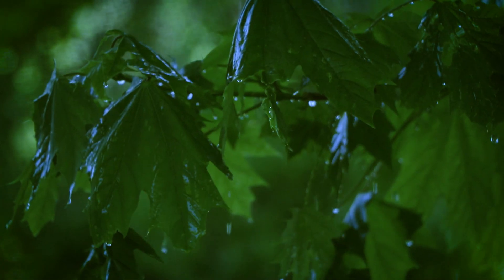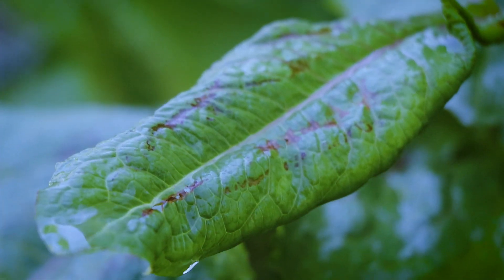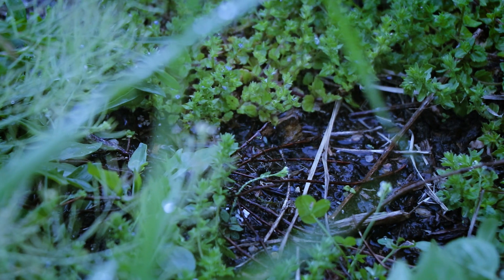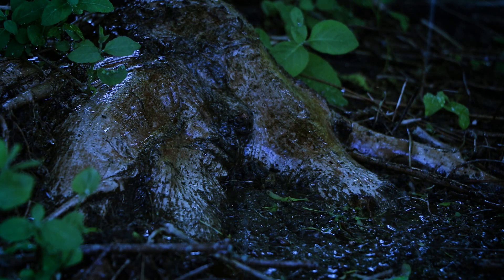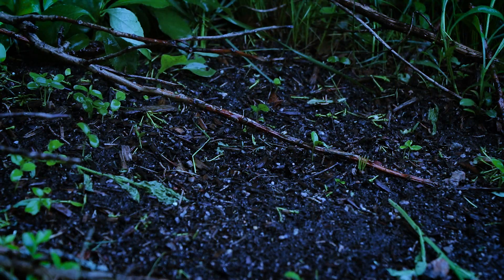When raindrops fall from the sky, trees and plants help break their fall. In the woods, rain is gently guided to the ground below, where plant roots and microorganisms drink it in. Here, impurities in the rain are filtered out.